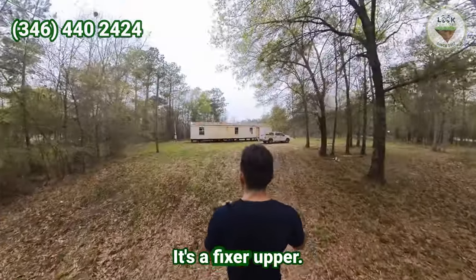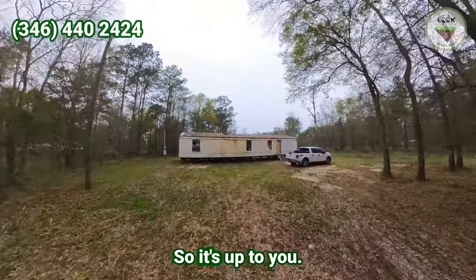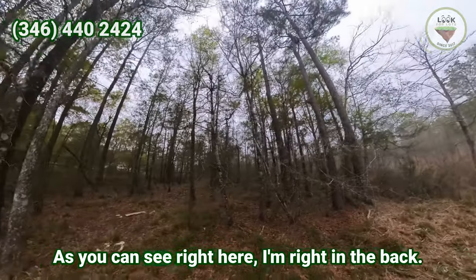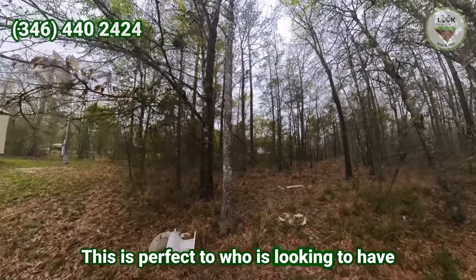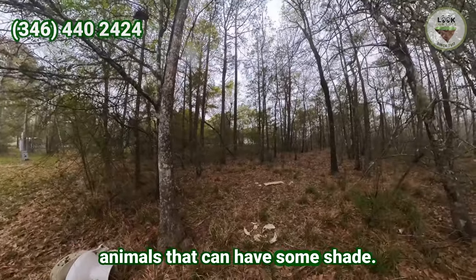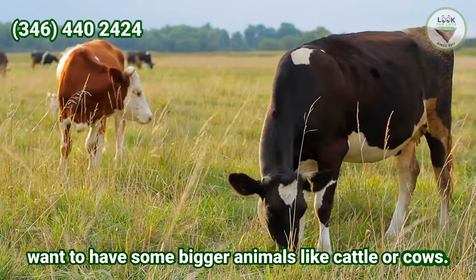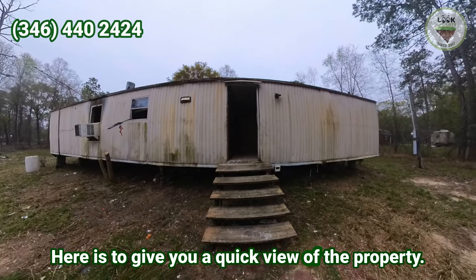As you can see here, that's the main driveway of the property. It's a fixer-upper — you may fix it, as the structure is very good, or you may replace it. It does have an electrical pole with the electrical meter. This is perfect for someone looking to have some chickens, goats, or any animals. You could remove a little more if you want bigger animals like cattle. The property is essentially flat.